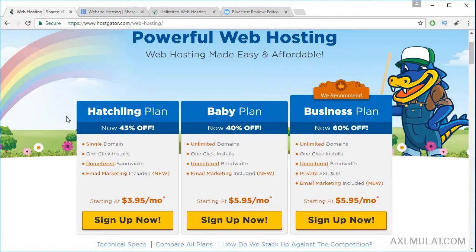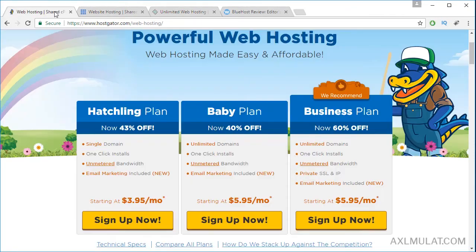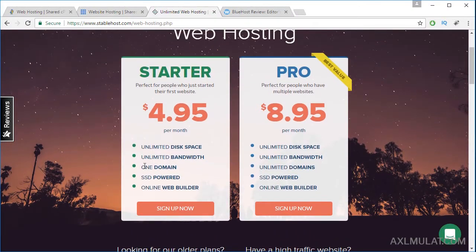All web hosting providers offer different plans — Hatchling plan, Baby plan, and so on. For Bluehost: Basic plan, Plus plan. For StableHost: Starter and Pro plan. If you need a single domain for your web hosting, you can choose the basic/starter plan. If you have more than one domain name, you proceed to the unlimited plan — unlimited domains, unlimited bandwidth or unmetered. This plan is good for one website only, and StableHost also has one domain only for their starter plan, and an unlimited plan.